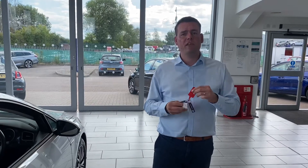Two keys, all service history up to date, ready to go. Reserve online for £99. Thanks for watching, and do give us a call with any questions.